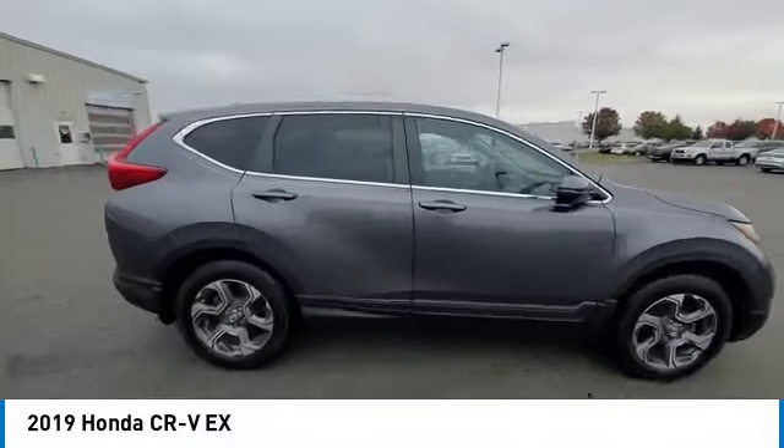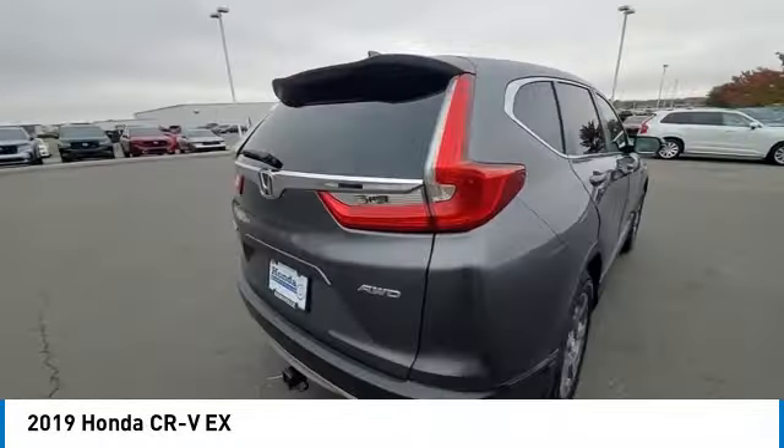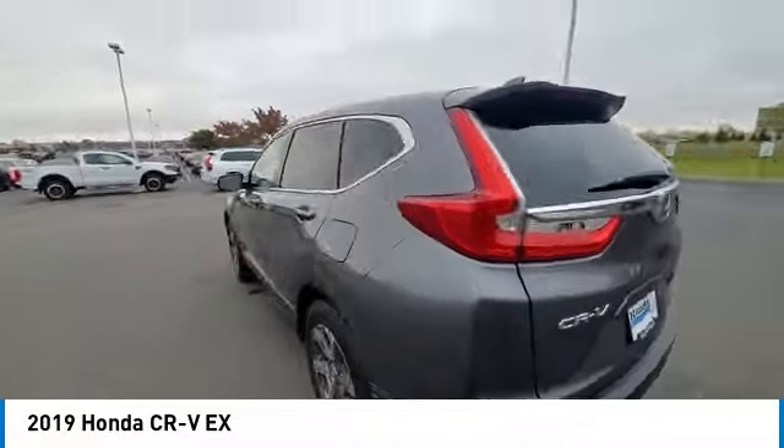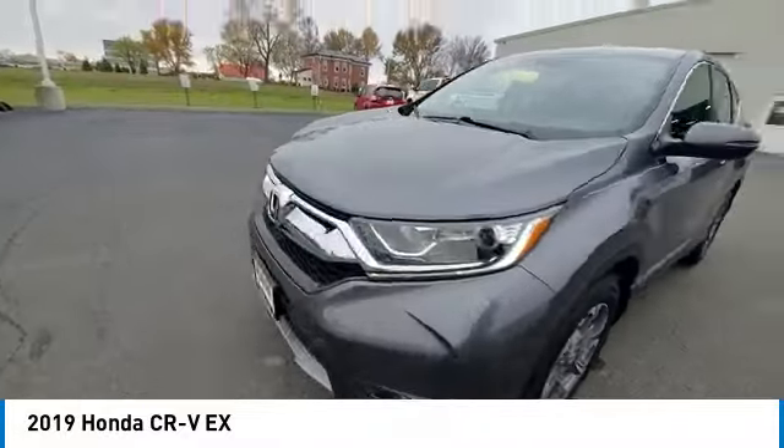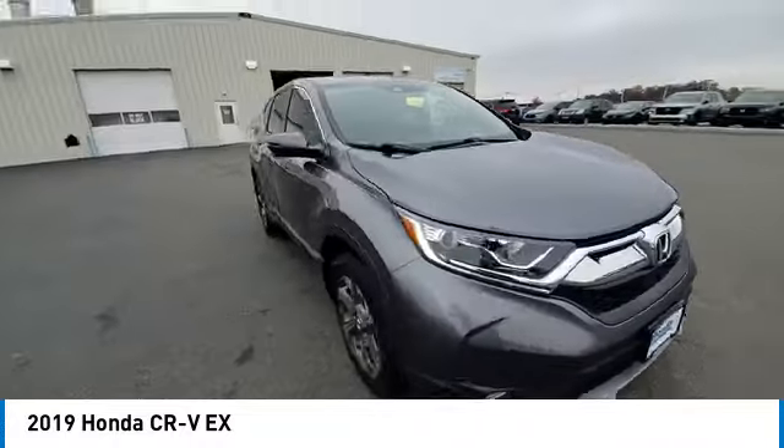Come test drive the 2019 CR-V, a top recommended vehicle because of its car-like driving manners, good value, cool technology, and comfy interior.